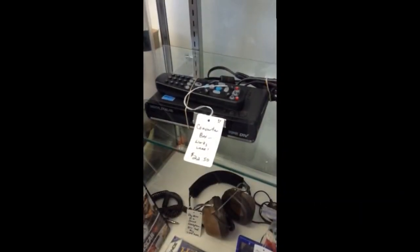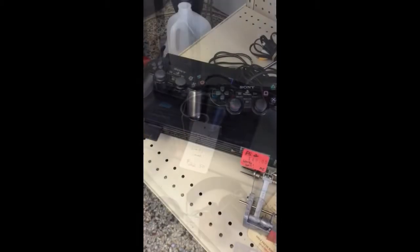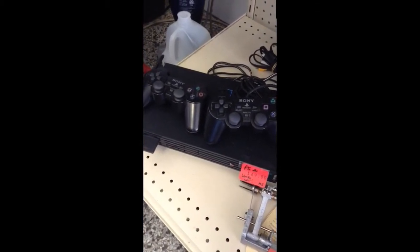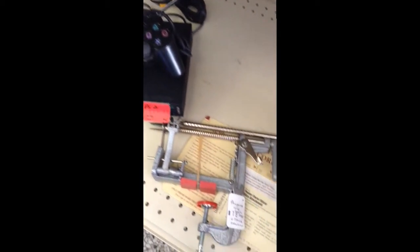Converter box — tested, works well. A PlayStation 2 with two controllers, a memory card, and all the cords that you need. And here we have a Pampered Chef apple peeler and corer.